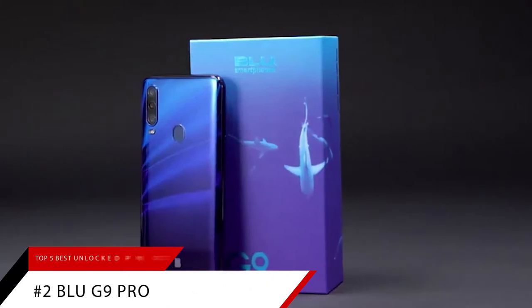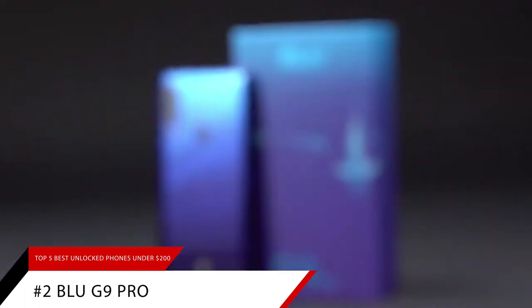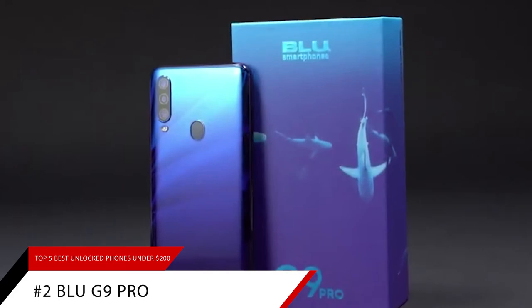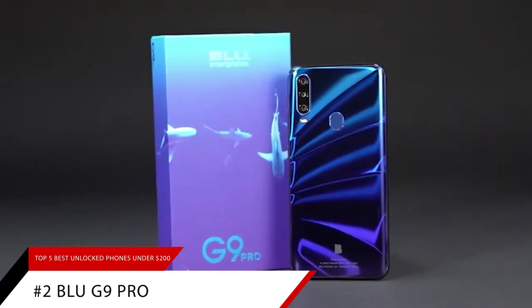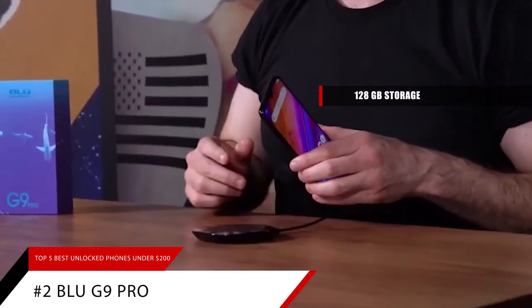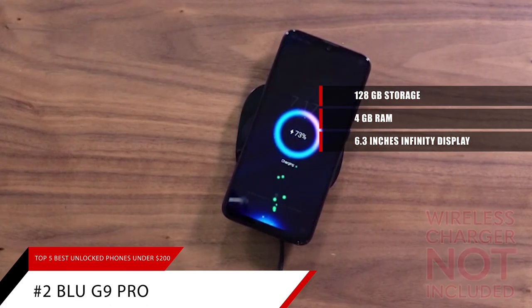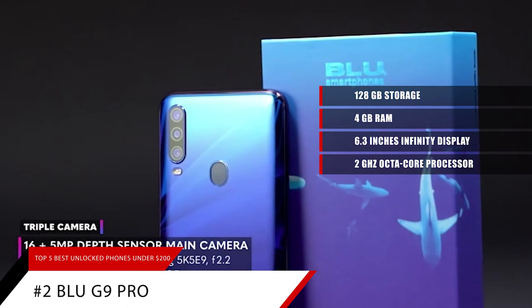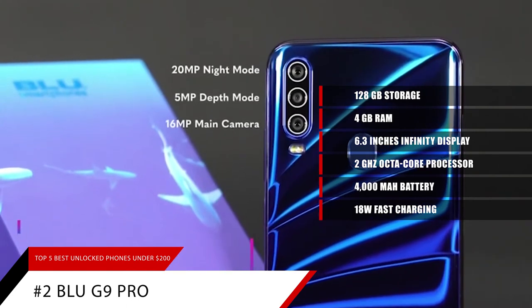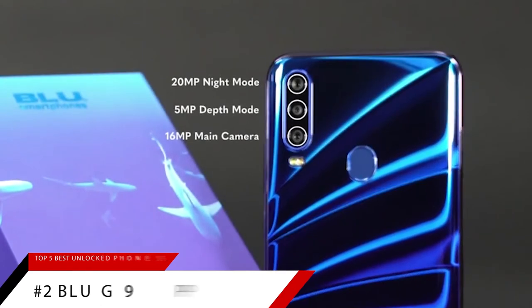Getting to the end of our list here is the best high-storage capacity phone, the Blue G9 Pro. Phones that offer 128GB of memory storage usually go for around $300, but the Blue G9 Pro is one of those cases where you get 128GB of storage for well under $200. For less than $180, you also get 4GB of RAM, a big 6.3-inch Infinity display, a 2GHz octa-core processor, and even a massive 4000mAh battery with 18W fast charging. If you want a phone with tons of storage for your movies, photos, and apps, the Blue G9 Pro is just what you need.